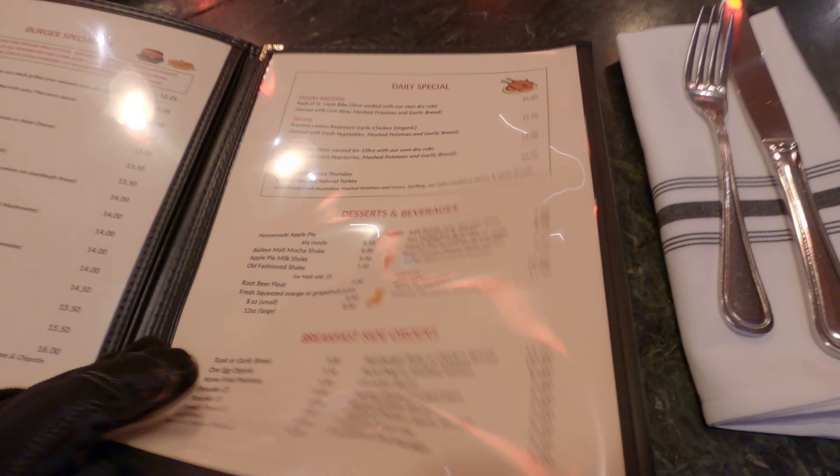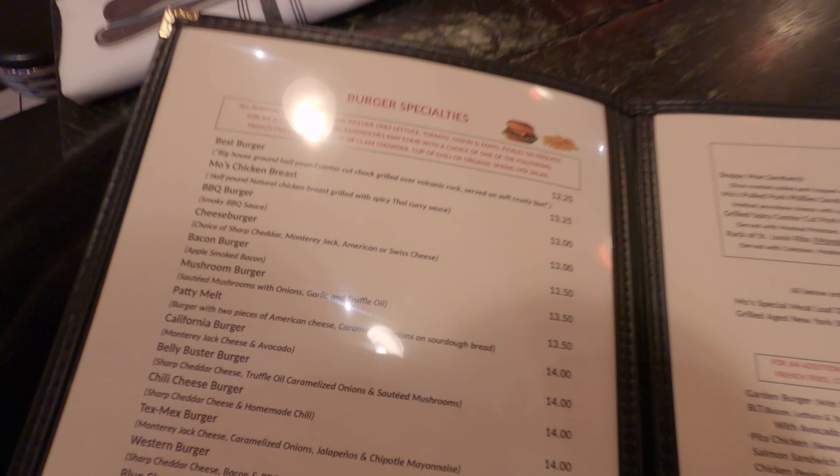I'm on my way to get some dinner. This is Moe's — I'm going to be trying Moe's tonight. You've got the classic American breakfast, lunch, and dinner, which is burgers. That's why I came — for the burgers. I ordered the Volcano Burger, medium rare, with a side of roasted jalapenos, chili cheese fries, and for dessert, homemade apple pie.